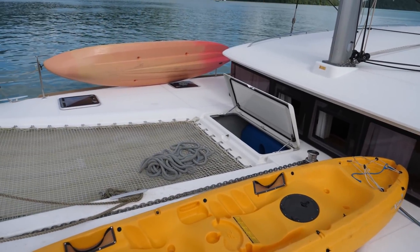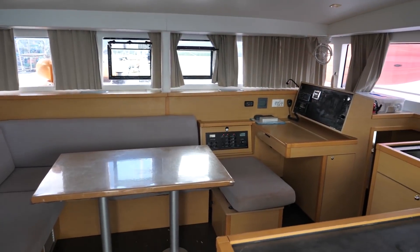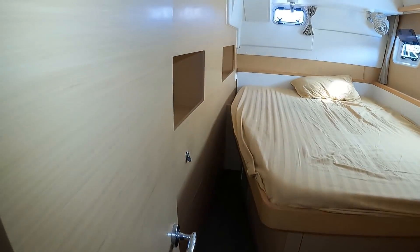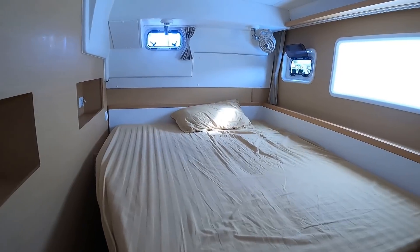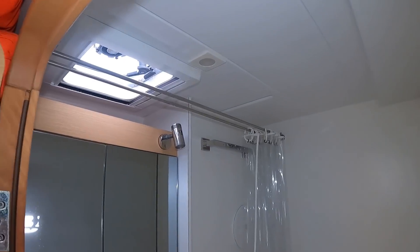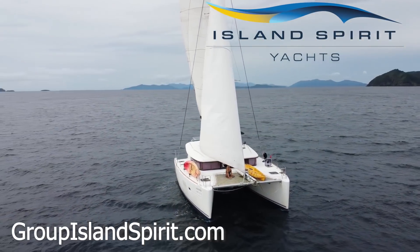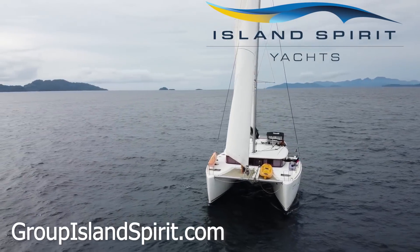Even though the boat is only 40 feet long, it feels much more spacious. It was a good use of its outdoor and indoor living spaces. The cabins were a good size and felt cozy. The heads were a bit small with the forward layout. This boat is in the charter fleet of Group Island Spirit based out of Phuket and Koh Chang in Thailand. For more information, go to groupislandspirit.com.